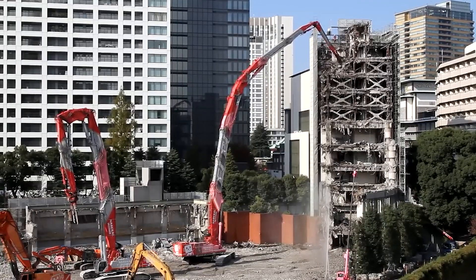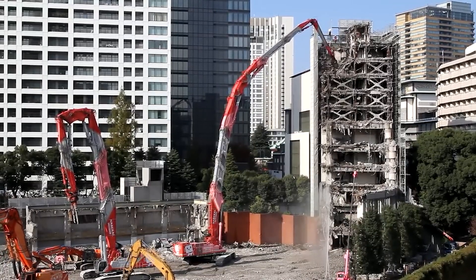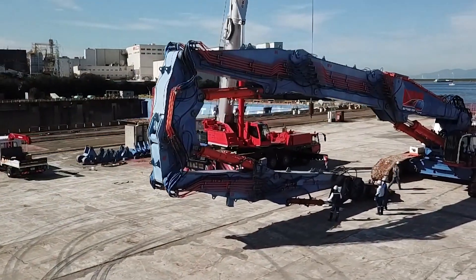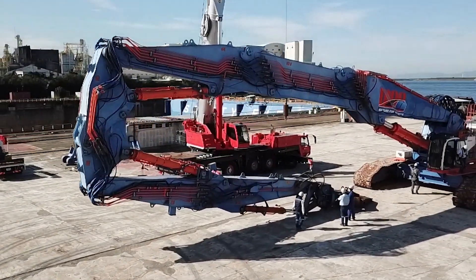Kobelco SK-3500D stands out as a machine that provides maximum efficiency and safety in large-scale demolition projects. These features make it the excavator of choice in the demolition industry.